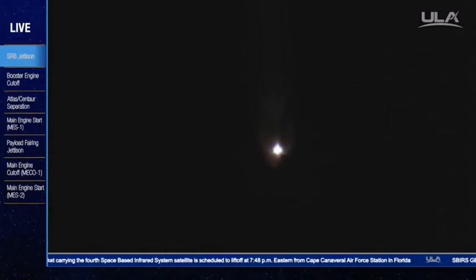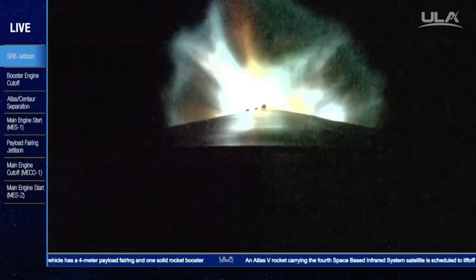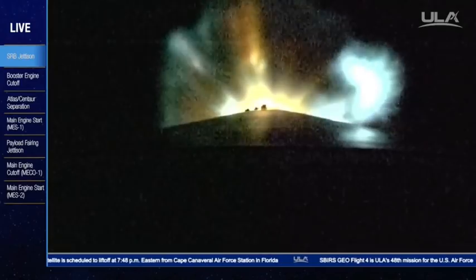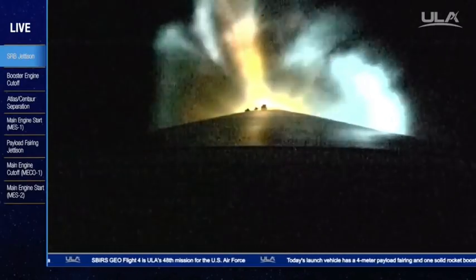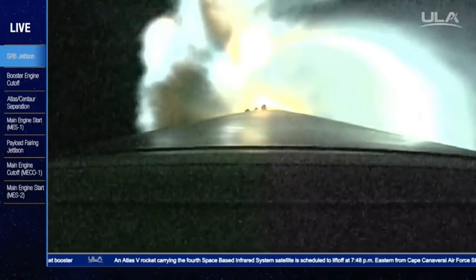Two alpha closed loop steering has begun. Booster has begun roll bias pointing. RCS pyrovalve has been firing; that system is now pressurizing to flight levels. Signatures look good. Current altitude is 43 miles, downrange distance 94 miles, current velocity 6,691 miles per hour.